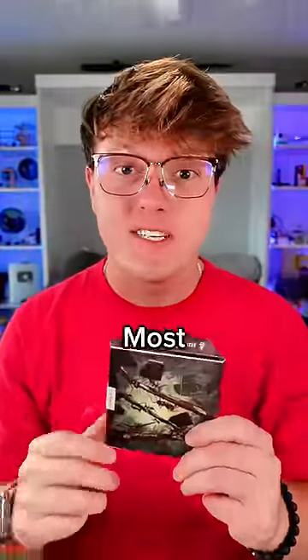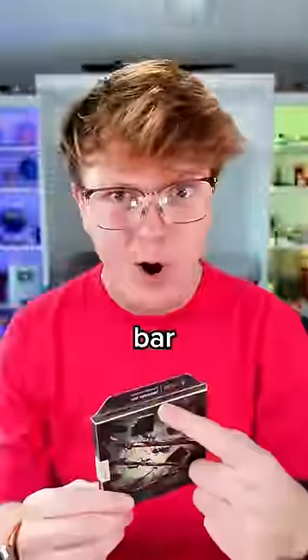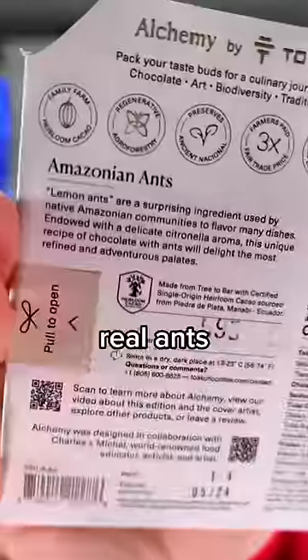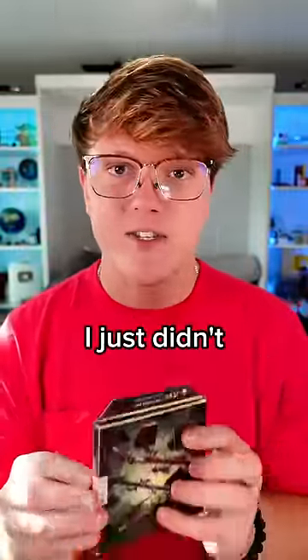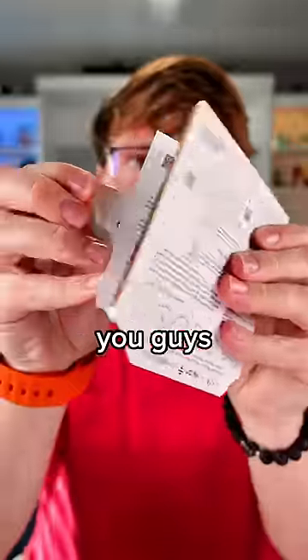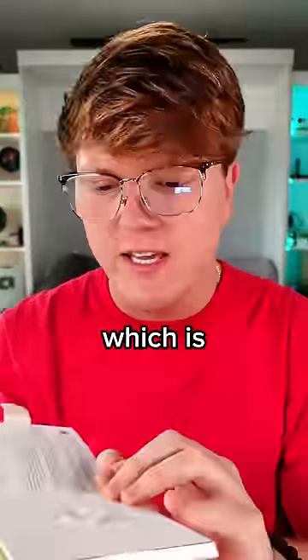A bunch of you guys from my world's most expensive chocolate video wanted me to try the Amazonian Ants bar — that has real ants in it, by the way. I'm going to be honest, I just did not want to do this. I just didn't want to eat ants. But you guys have a significant control over my life, which is kind of scary.